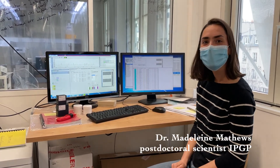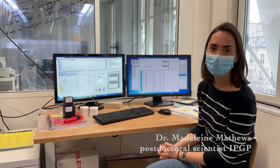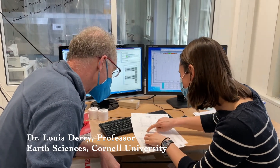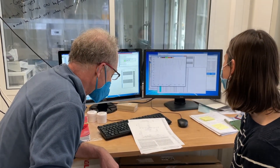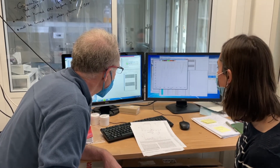Hey Madeline, what are you doing? I'm running the multi-collector here. It's a mass spectrometer and we're looking at calcium isotopes. This is where you want to hit it — right there. Because you're running it. Yeah, so because we don't have very good resolution, we have like 4A in the deal, but I think we got it.